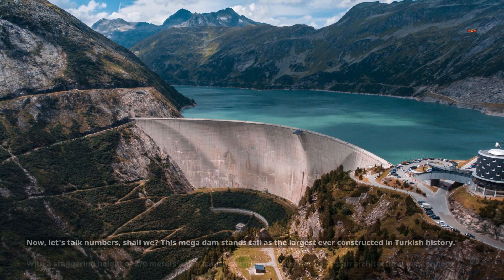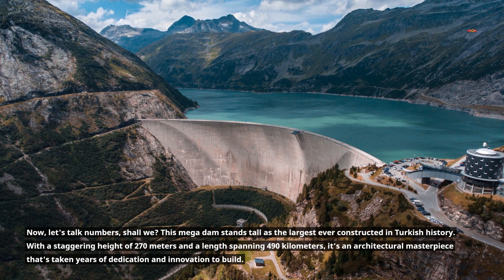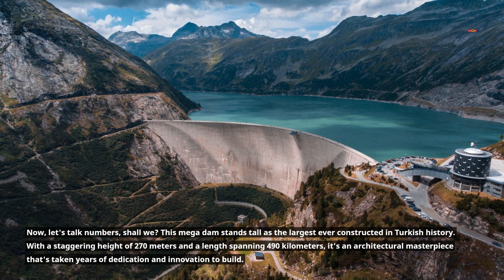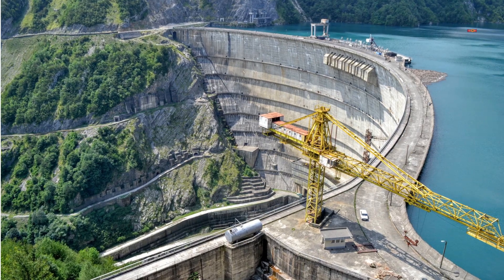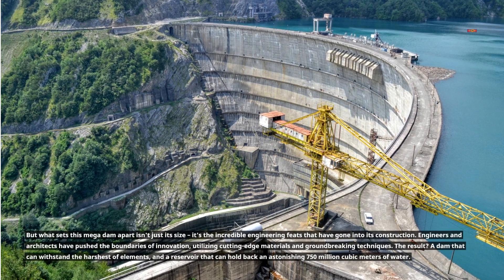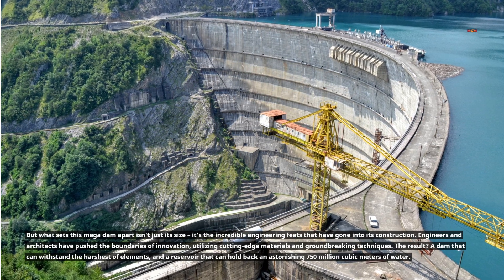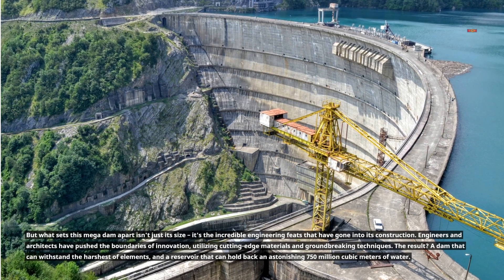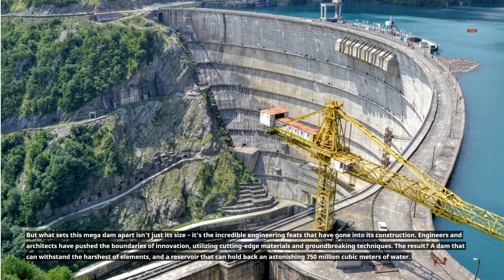Now, let's talk numbers, shall we? This mega dam stands tall as the largest ever constructed in Turkish history. With a staggering height of 270 meters and a length spanning 490 kilometers, it's an architectural masterpiece that's taken years of dedication and innovation to build. Engineers and architects have pushed the boundaries of innovation, utilizing cutting-edge materials and groundbreaking techniques. The result? A dam that can withstand the harshest of elements, and a reservoir that can hold back an astonishing 750 million cubic meters of water.